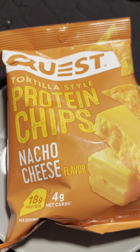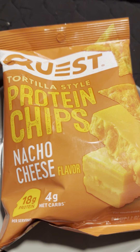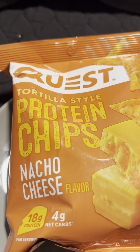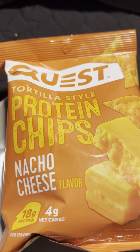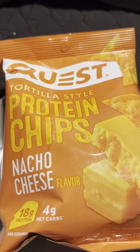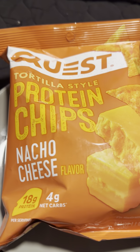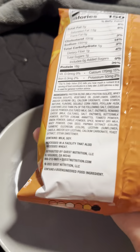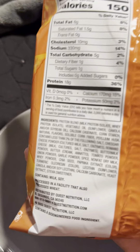Welcome back to another food review. We're going to be doing food reviews — a friend of mine does it so I got inspiration from him, I think it's amp.og or something like that. Anyway, we are going to be trying Quest protein tortilla-style protein chips, nacho cheese flavor — 18 grams of protein and four grams of net carbs.